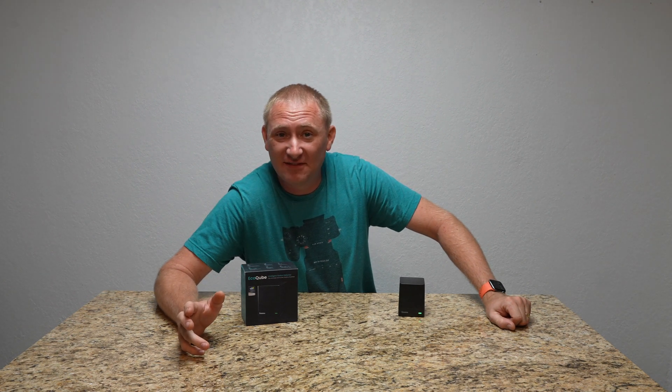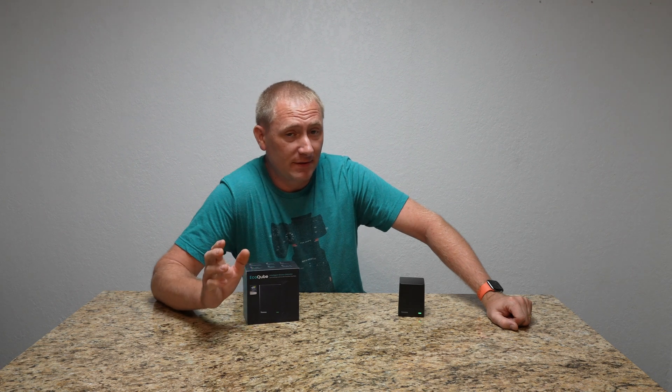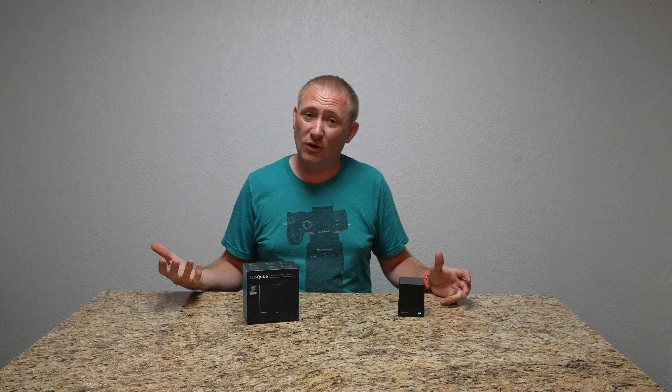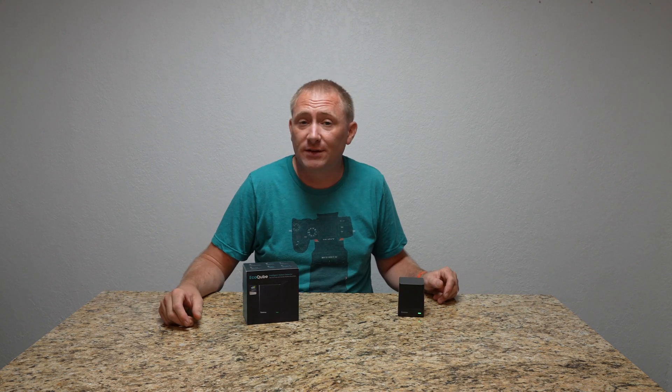Today, we're going to get a little more scientific and techy than we typically do in our video reviews, but this video is specifically about the Ecosense Monitor, and more importantly, about radon gas and radon in general in your home. So let's get into it.